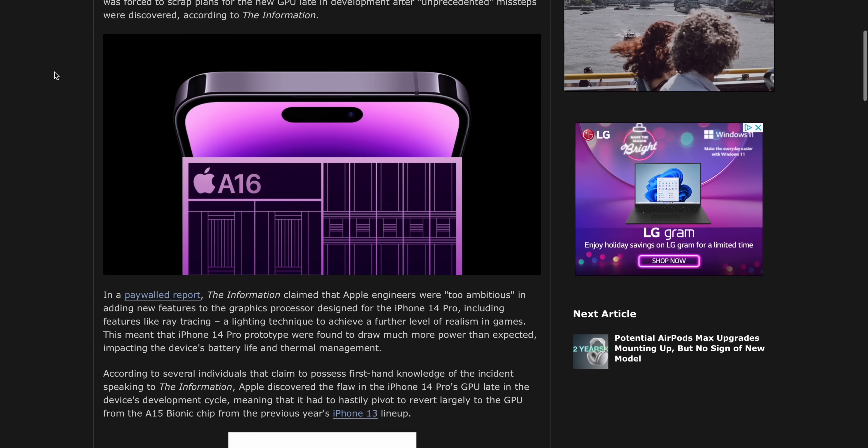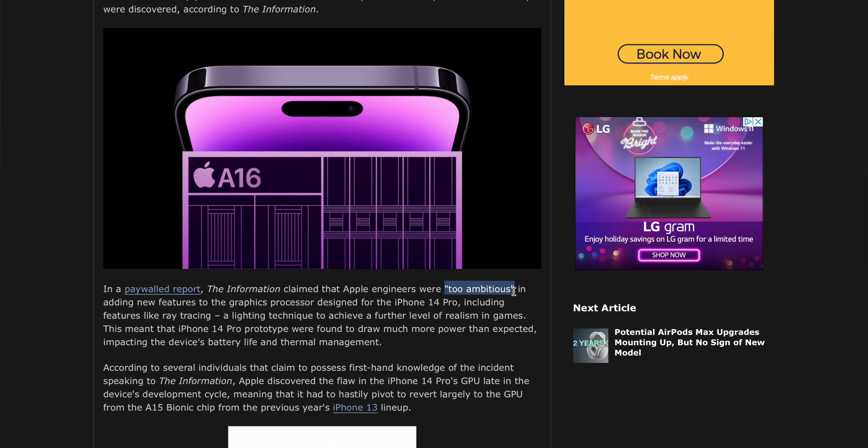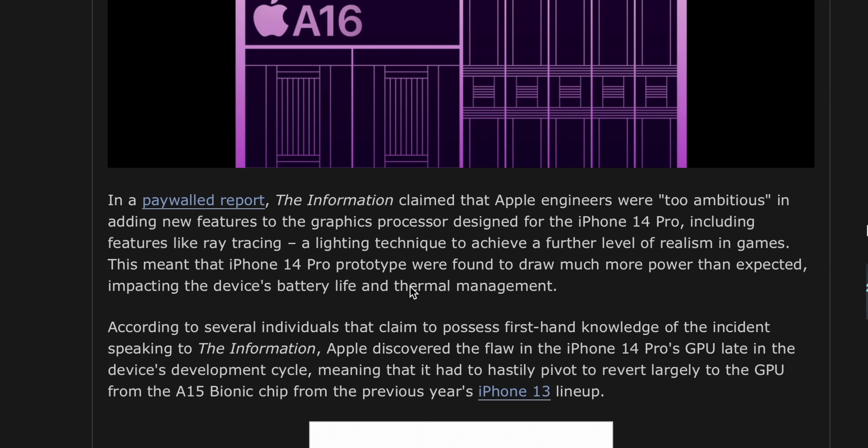Apple's GPUs have been something of interest to me because we're all pretty aware that TSMC and Apple are working on three nanometer chips for next-generation Apple Silicon. But what does that mean for the GPU? Apparently for this year, Apple's engineers were, quote, too ambitious in adding new features to the graphics processor for the iPhone 14 Pro, including ray tracing. We almost had ray tracing on an iPhone. As cool as that sounds, I can't say I'm surprised that a feature like that was too ambitious. This report is claiming that iPhone 14 Pro prototypes had way more power draw and way less battery life and worse thermal management.